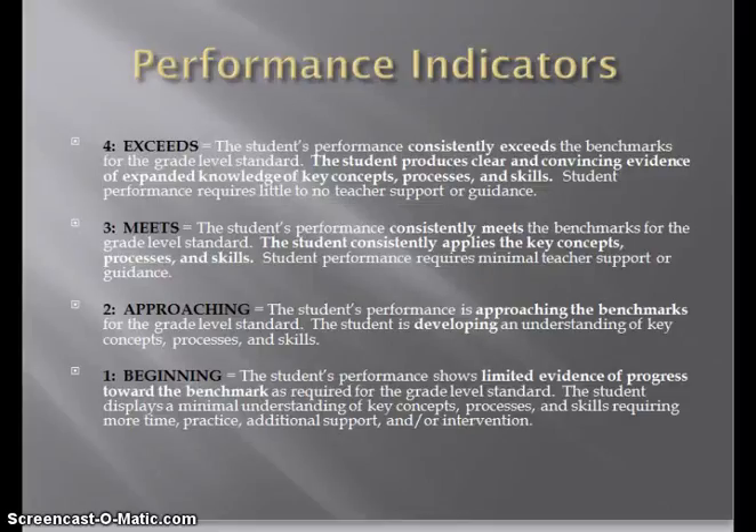Student academic performance will be reported based on the above performance indicators. An indicator of a four — exceeding the standards — tells parents that students are exceeding the grade level expectation for that grade level standard on a consistent basis at this particular time. Teachers will collect a variety of evidence that will demonstrate a student's consistent ability to exceed. Receiving a three, or meets, indicates that the student is mastering the grade level standard at that particular time as demonstrated through a variety of evidence. Receiving a two, or approaching, tells parents that the student is approaching mastery of the standard but needs more time to practice and to fully master that particular standard. Receiving a one, or beginning, tells parents that at this particular time, the student's performance shows limited evidence of progress toward mastery of the standard.